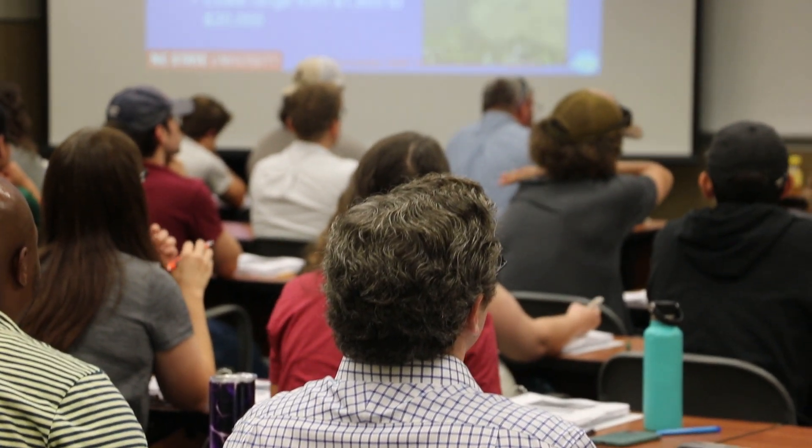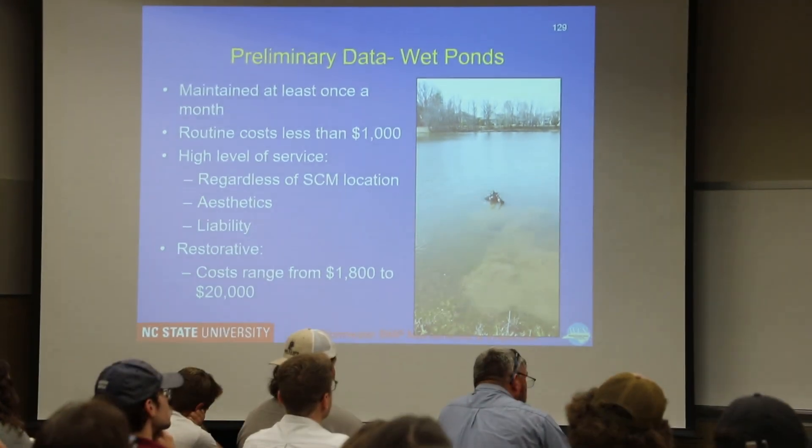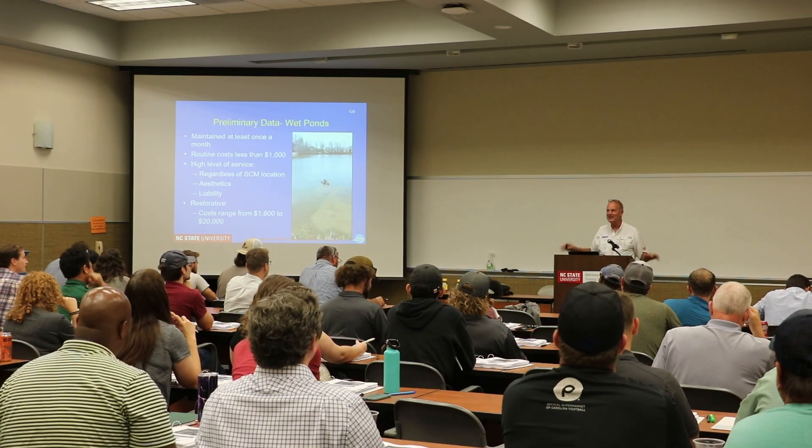We started this program because we were seeing a lot of stormwater control measures being installed and not being maintained — seeing a failure rate in the upper 90th percentile. We realized something had to give, and we thought a knowledge-based training would be a good business opportunity for a lot of people across the state.